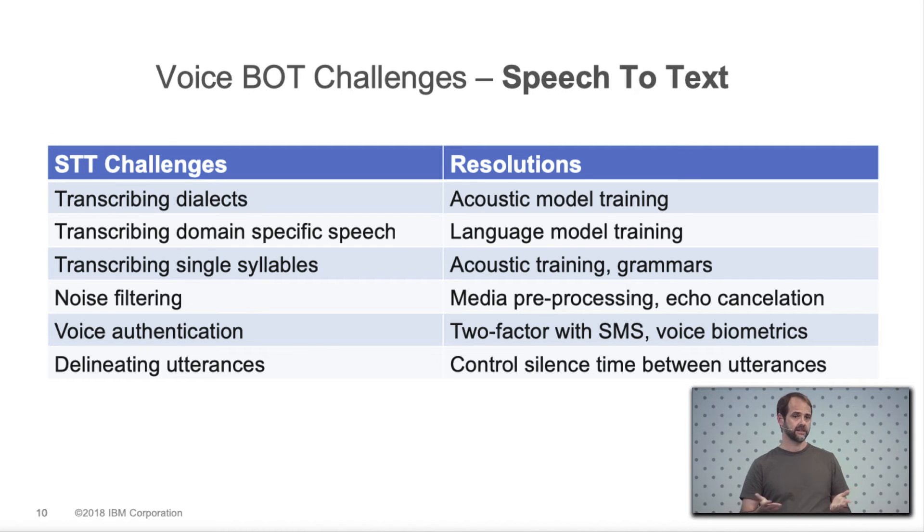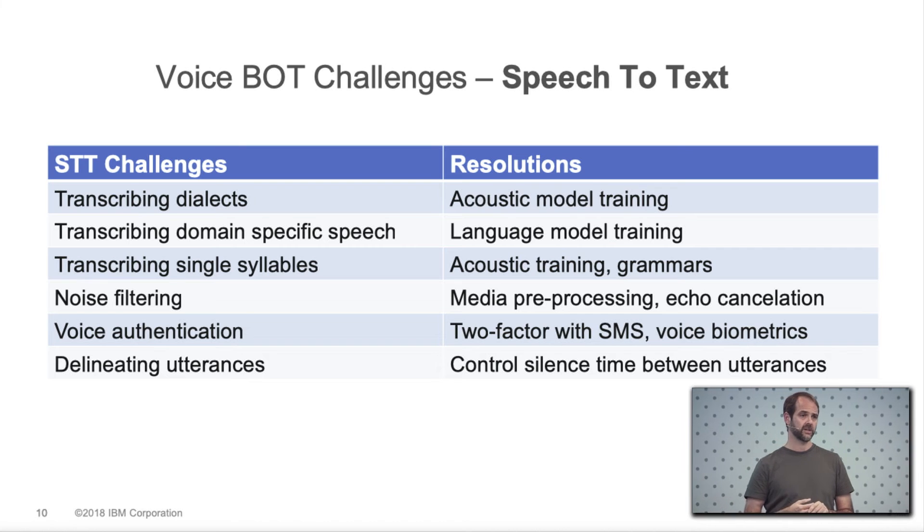Noise filtering is a challenge in noisy environments — bots need to distinguish what's actually from the caller versus background noise. Voice authentication is another area: we support two-factor authentication using SMS, and there's also voice biometric technology that takes a fingerprint of a voice to authenticate a caller, which is becoming more popular. Delineating utterances can also be surprisingly difficult. Between turns in the conversation, you sometimes need a longer silence threshold — for instance, to give people time to pause while reading a long number.